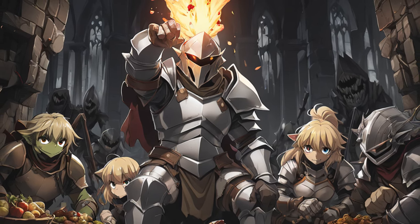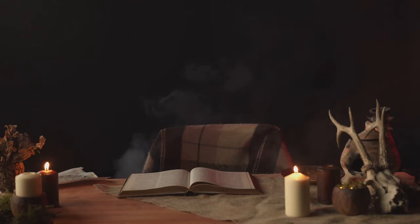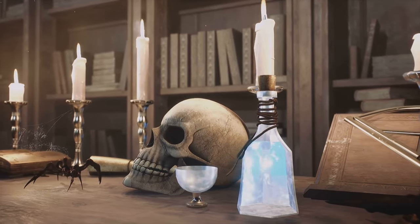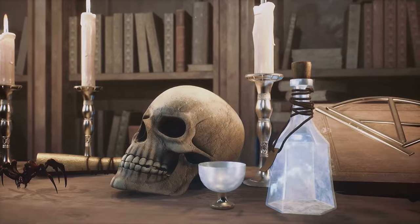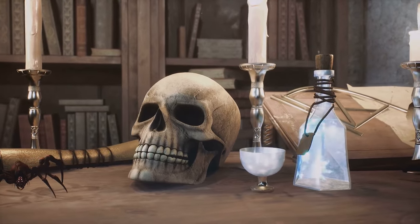The magic system in Goblin Slayer, like its Dungeons & Dragons counterpart, is not a free-for-all. It's not about who can scream the loudest or who has the shiniest wand. Instead, it's a system governed by rules and mechanics — one that requires understanding, strategy, and sometimes a bit of luck. This system is not just a backdrop for the story; it's a vital ingredient that shapes the narrative, influencing character decisions and plot developments.